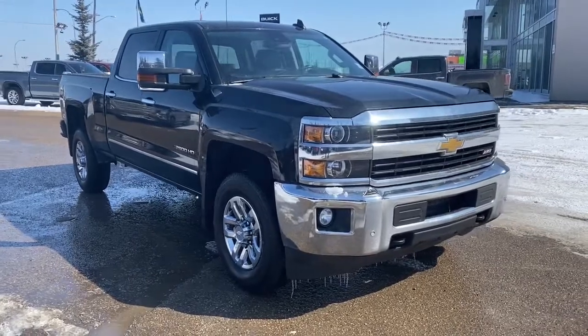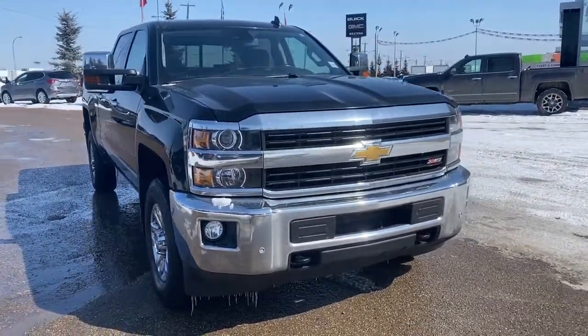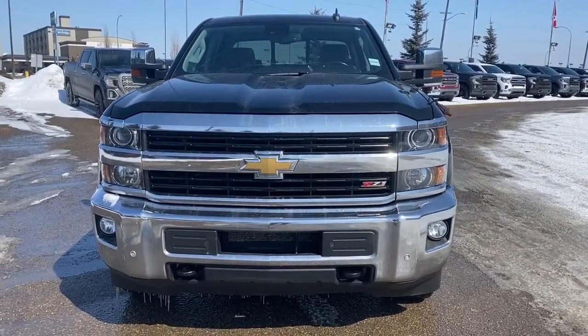So come take a look at this 2015 Chevrolet Silverado 2500 HD today, or you can visit us online anytime, anywhere at westerngmcbuick.com.